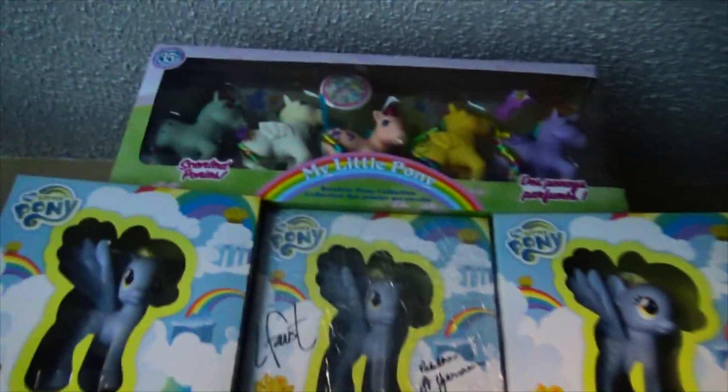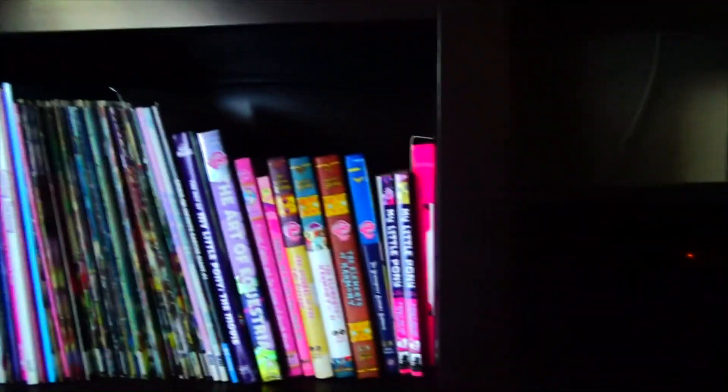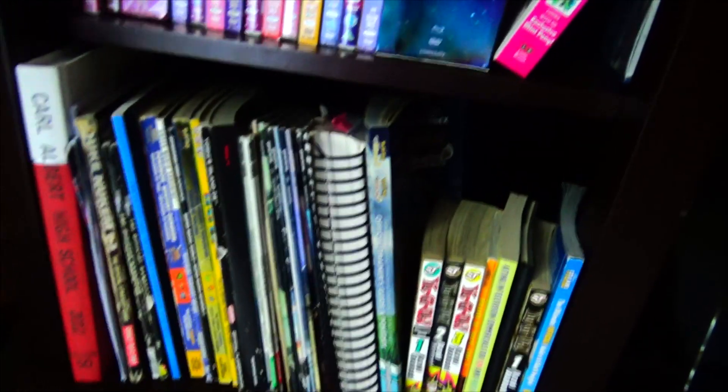I don't just collect Generation 4 stuff — I do have some G1 ponies right there. I don't collect many of them, just a few. Over here we've got some pony books and comics, a whole bunch of pony DVDs and movies, and down here is a whole bunch of video game strategy guides and some manga.